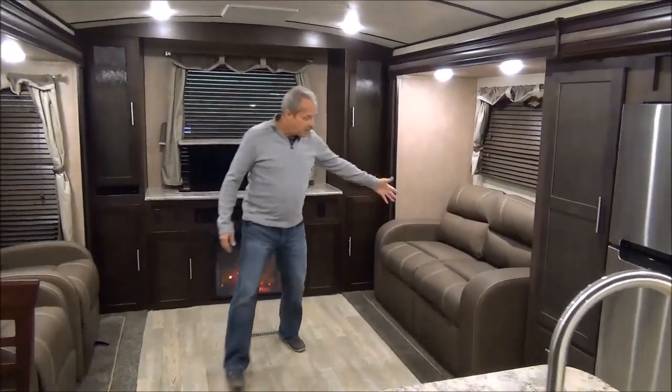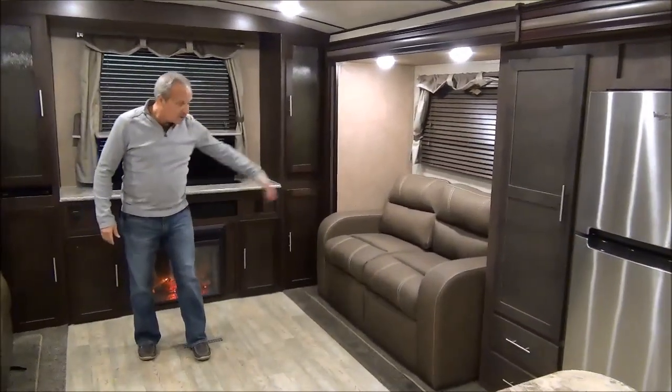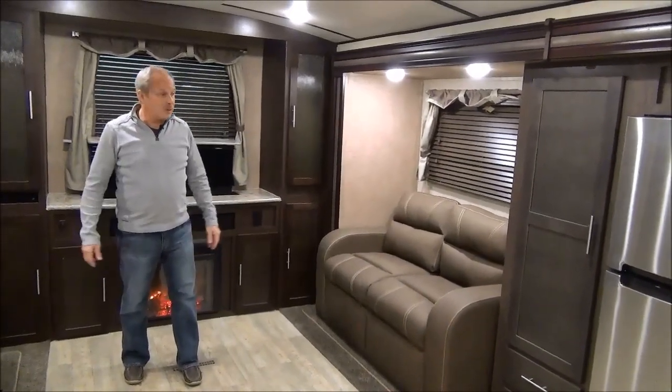There's a trifold hide-a-bed that will roll out and give you length right to about here, so you've still got lots of space all the way around.